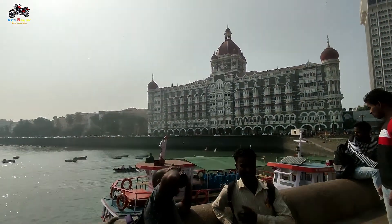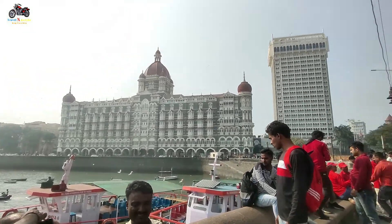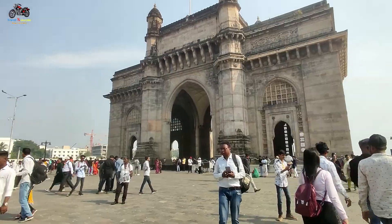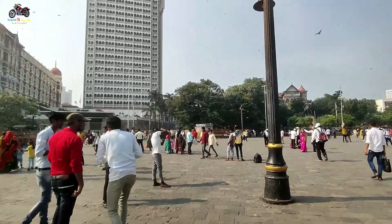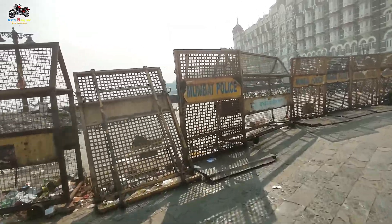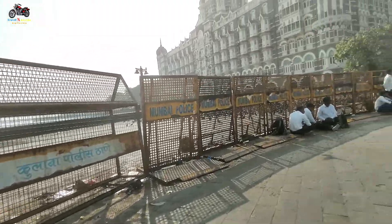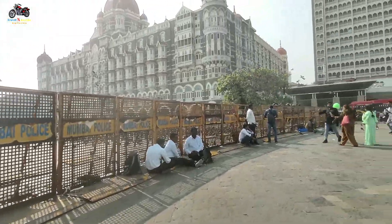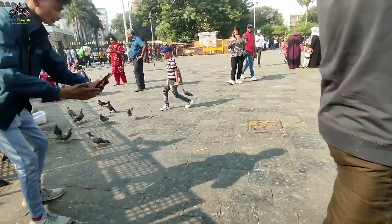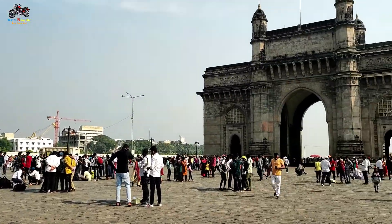Hotel Taj here is very beautiful — you can see it. It's cold but the weather is good. There is a nice breeze and we are really enjoying it. The Hotel Taj is on this side, and there are many boundaries behind it.